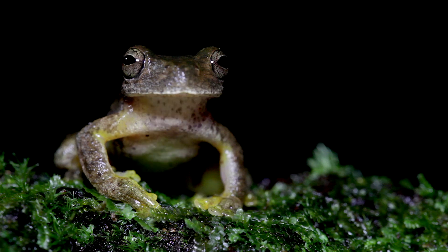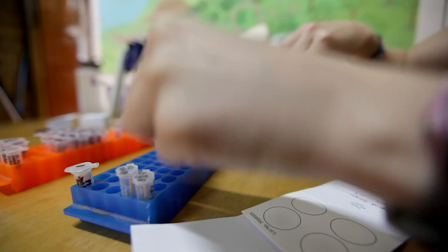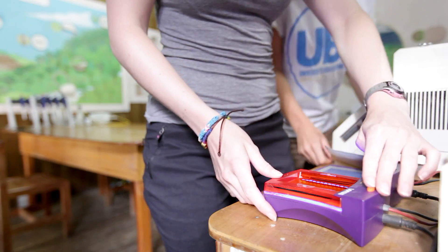As far as the amphibian-specific projects we're working on, we're really investigating the relevance of chytrid fungus — the fungus that's causing amphibian declines worldwide. We actually have a PCR machine back at base camp so we can right away know if the frogs or other amphibians we're catching are infected with the fungus or not.